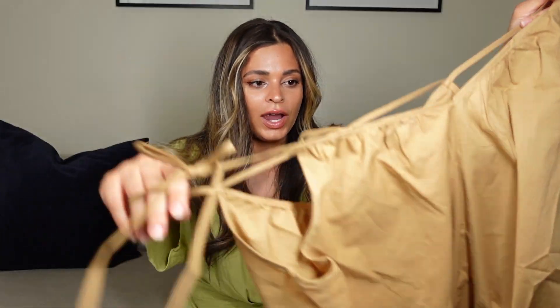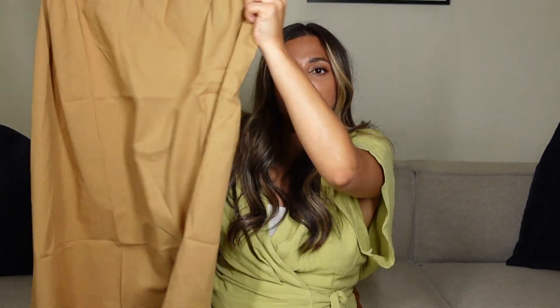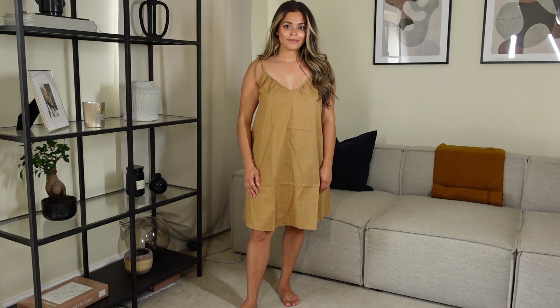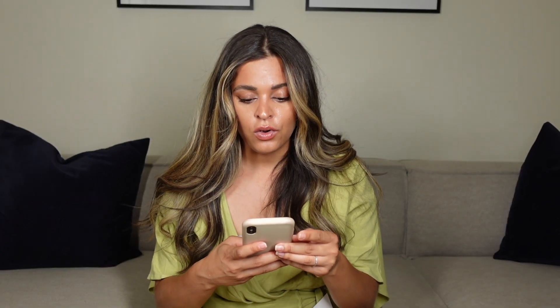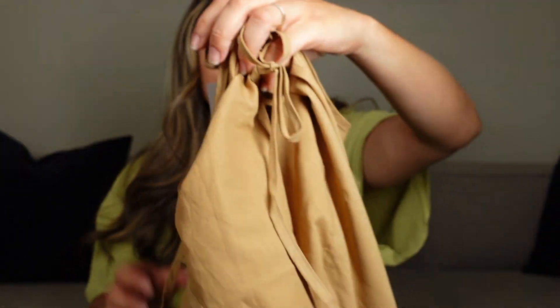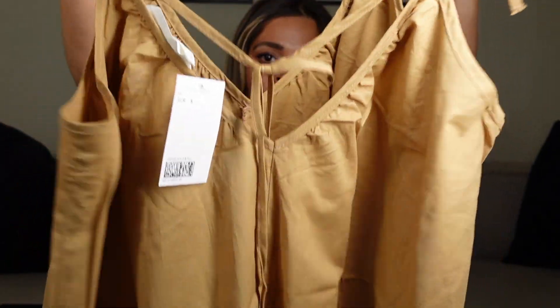The first dress I'm going in with is this V-neck midi dress, which I thought was so cute. It's like a latte coffee kind of color, which is really airy. For summer I thought it would be really lovely because there's nothing worse than wearing a tight dress in this heat. This one was £12.99 and I got it in a size small. It's got these little tie strings here and on the back. I think it'd be really cute paired with those sandals and a cute little bag.